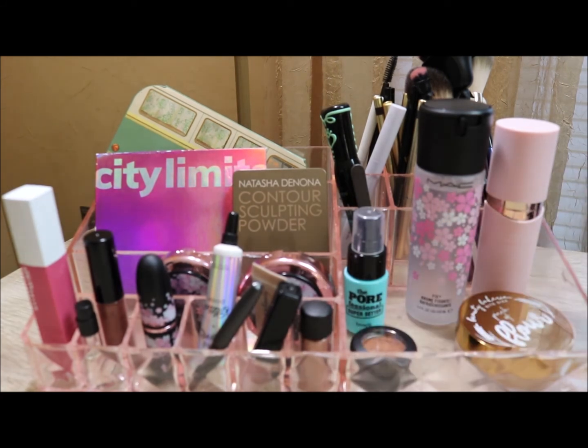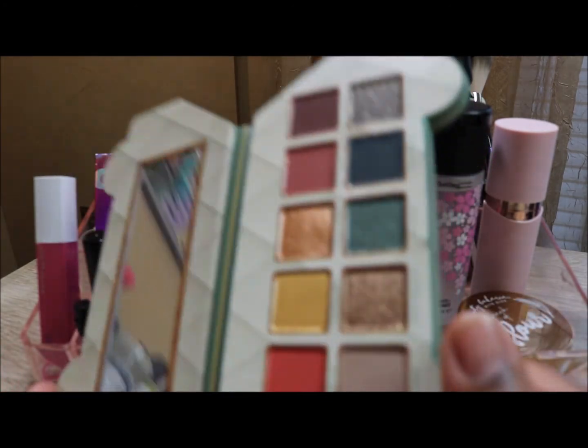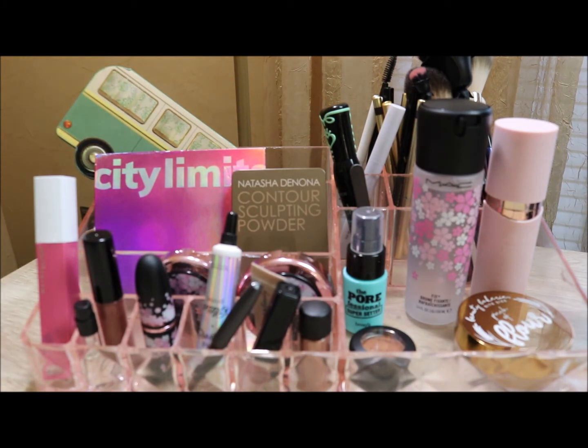I decided not to use any of the other singles right now because the IBY City Limits palette has enough similar shades, and the Milani Gilded Getaway palette also has quite a few colors similar to those individual pots. I'm looking forward to using these and seeing how those shadows work for me. I only have one other Milani palette and I wasn't a fan of it, but I'm going to try this one — especially since the packaging is so cute. Thanks again guys, I'm signing off and hope to be back soon with another shop my stash, maybe next week or the week after.